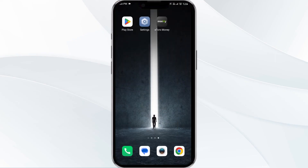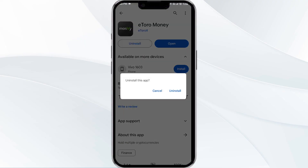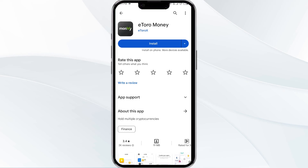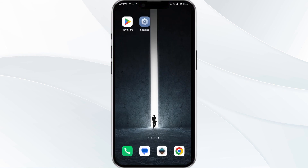The fifth solution is to uninstall and reinstall the Itro app. If the problem persists, uninstall the Itro app by going to the Play Store, searching for the app, and selecting Uninstall. Once uninstalled, reinstall the app by clicking on the Install button. If none of the above methods work, the issue may be that the Itro app server is down. In such cases, you may need to wait for some time and try again later. Thank you for watching our video, and we hope these solutions helped resolve the Itro app issues for you.